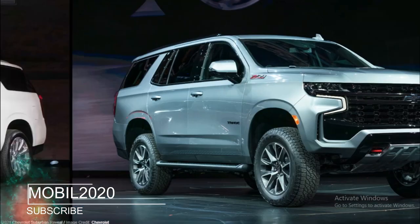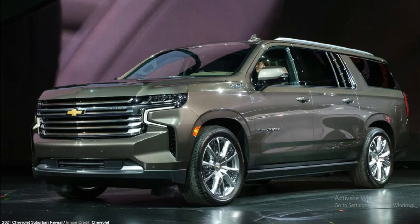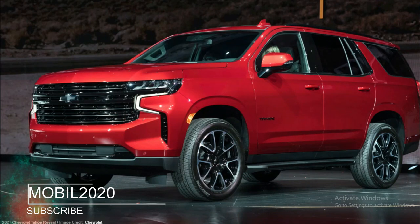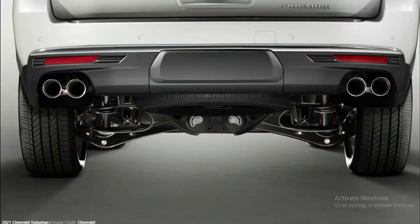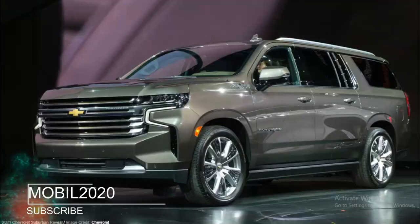The upgrade list for the new Z71 trim leaves off the fog lights, doesn't mention the high-capacity air cleaner, park assist, or a gear ratio different than the stock 3.23, and it bolts on a set of 20-inch wheels. The changes make the coming Z71 suite appear slightly less rugged than the present offering.